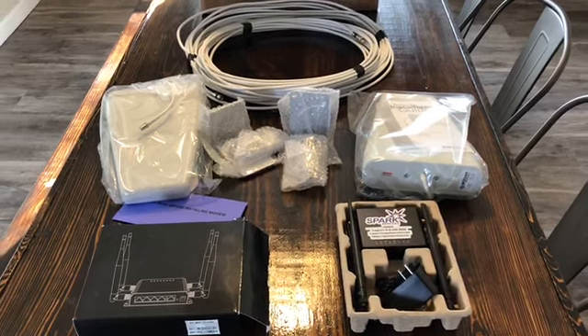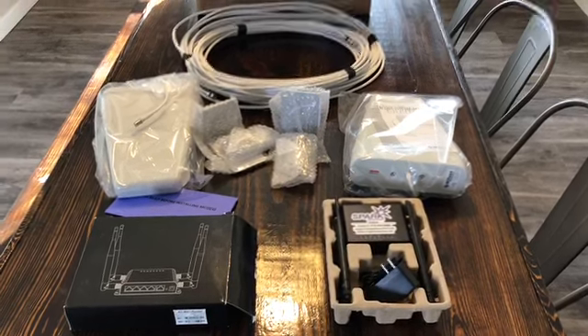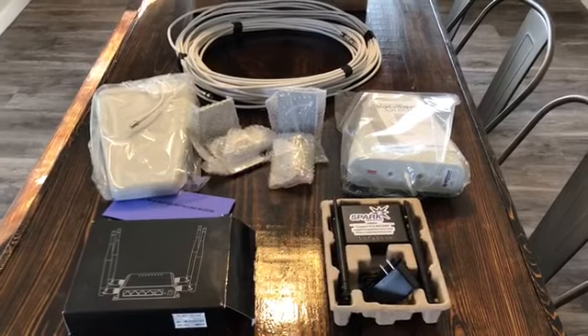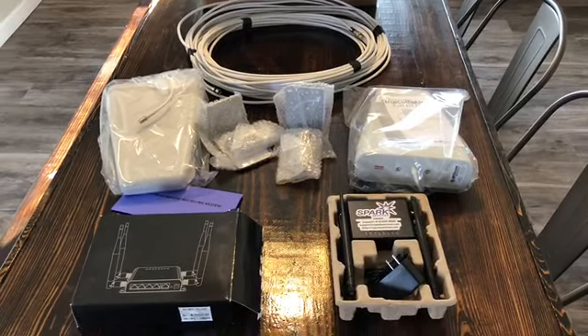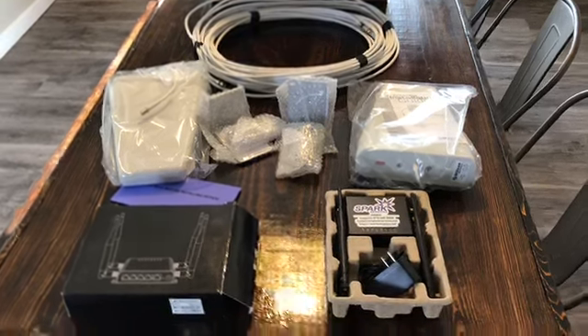Hi YouTube, so I purchased a home about three weeks ago and I've been struggling trying to find a good internet service provider. There's literally nobody in my area, so after doing some research online I came across this company called Spark Services.